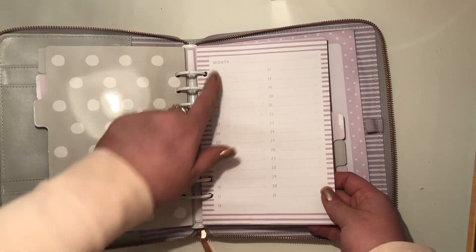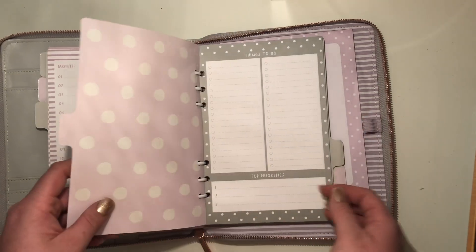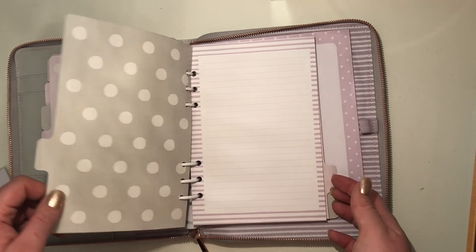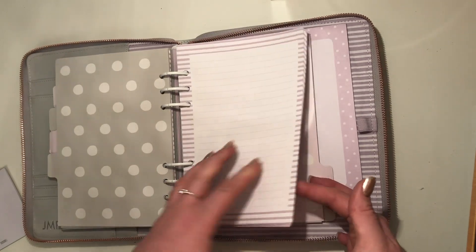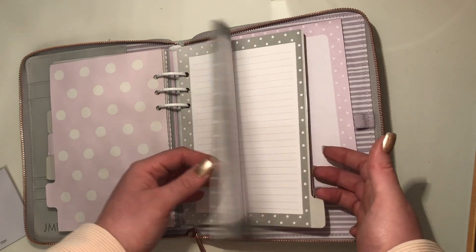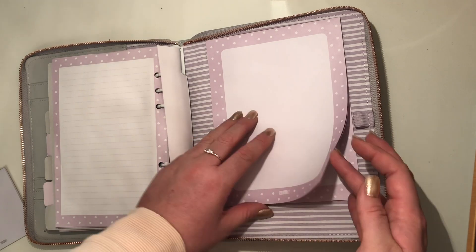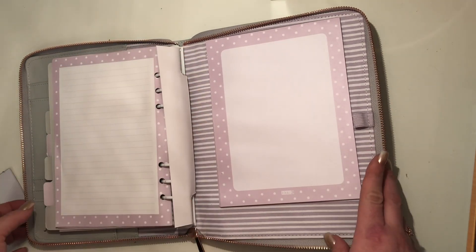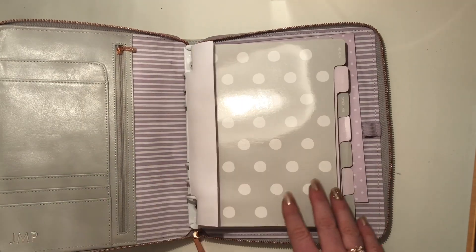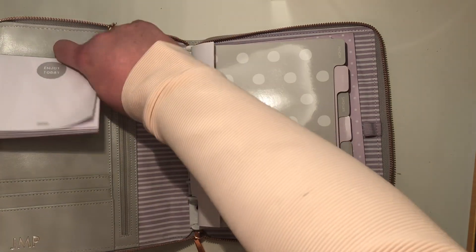There's a birthday section where you can write down birthdays. Then there are to-do pages, which are probably my favourite part of any planner. In the back there are some nice lined note pages — super handy — and then a large notepad and a little pen holder. I didn't expect it to be the large planner, but I'm happy with it — it's no big deal.